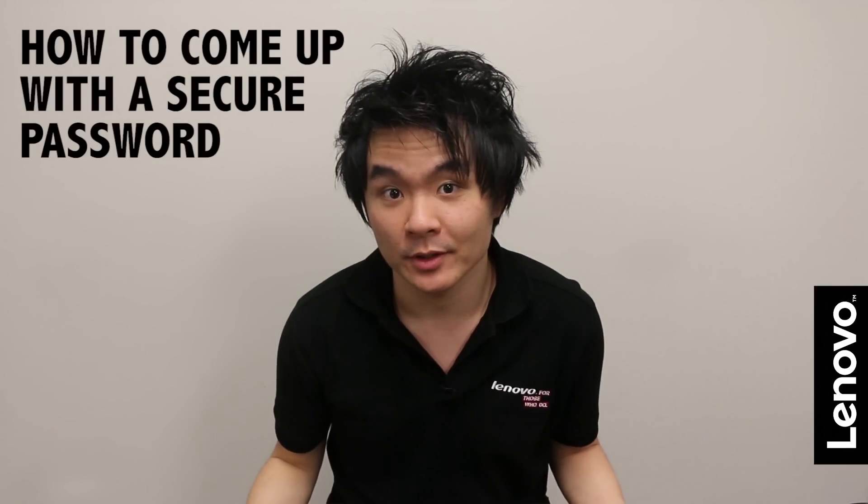Hi, I'm Chris, and today I'm going to give you a couple of tips on how to come up with a secure password. In one of our other tech tips, I showed you how to set up a password in Windows 8 on Lenovo 3 Pro. Today, we're going to make sure that the password you choose is going to be one that's secure.